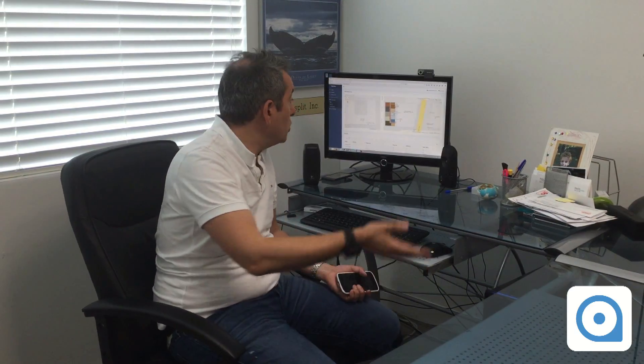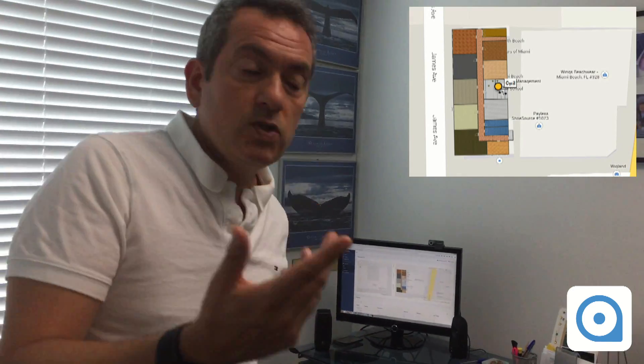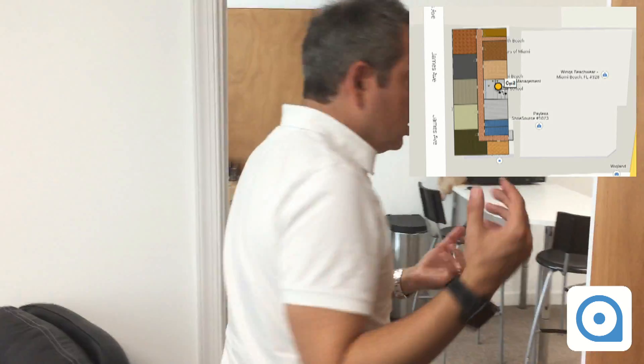The way it works is by using ambient signals, so it can work in any building or any place in the world. It combines indoor location and global position. Here I have my location on the screen — this is the user interface of Whereabouts. I'm going to walk inside the building and we're going to see the location change on the screen.